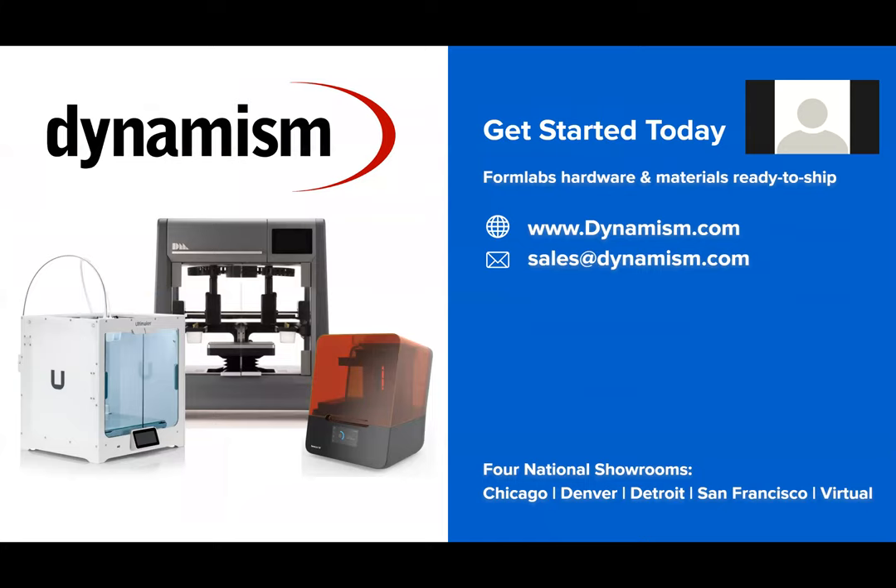Thank you for presenting that, Levi. We actually have the Formlabs hardware and material ready to ship if you're ready to get started — those are available through dynamism.com. Also, Sales at Dynamism if you need a quote or have any questions. We do have four national showrooms: Chicago, Denver, Detroit, and San Francisco. And considering the current circumstances, we opened up a virtual showroom — it's a telepresence robot that you can navigate around one of our showrooms and see all the hardware and interact with one of our sales professionals.